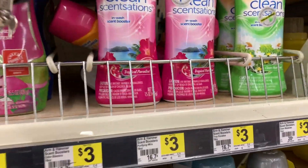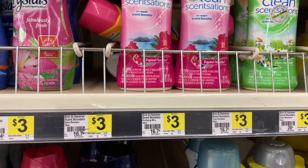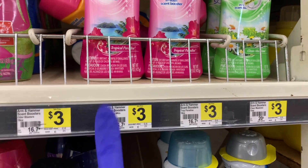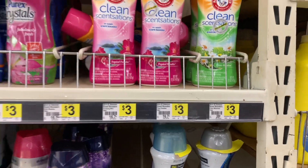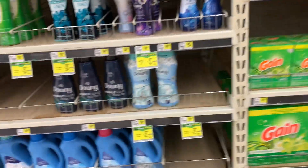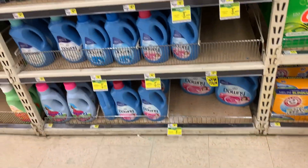Next I grabbed the Arm & Hammer scent boosters. I've never used these before but I'm interested in them. These are priced at $3 and we also have a $1 coupon on these as well. So I picked up one of those. So that's $6 already.